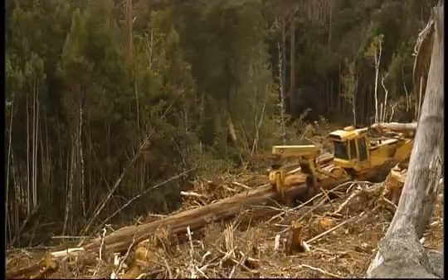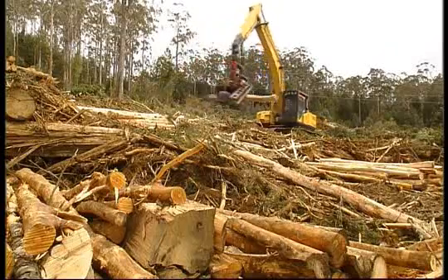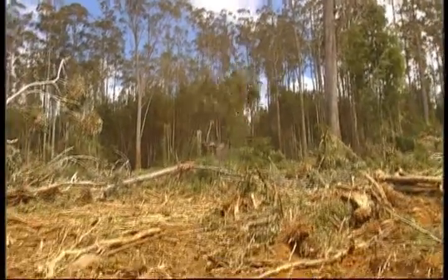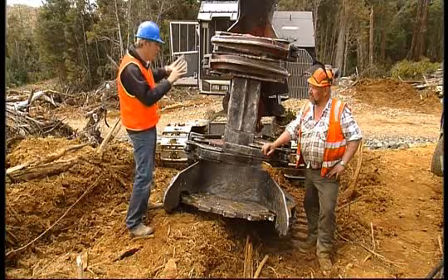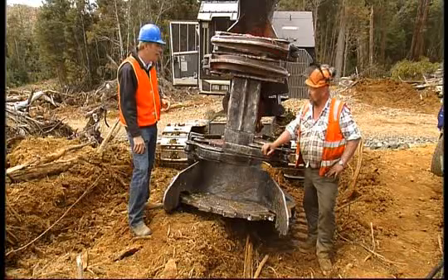Machines such as processors, skidders and loaders worth millions of dollars are common sights on a 2009 logging coupe, while the methods of chopping down a tree have also changed. In terms of getting people out of the bush and out of harm's way, this particular machine has kind of revolutionised the way that you operate. That's exactly right.